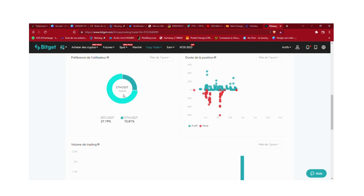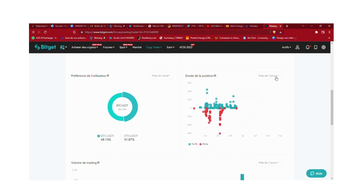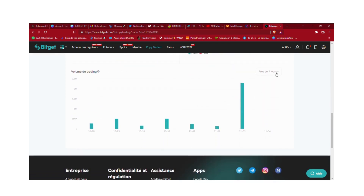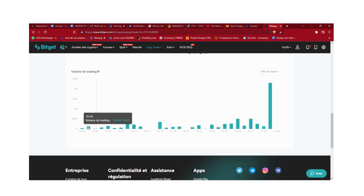On peut voir qu'il fait beaucoup sur le BTC et le ETH. Sur un mois, en moyenne c'est moitié BTC, moitié ETH. Au niveau des durées de position, on regarde les pertes et profits sur un mois, c'est plus judicieux. Il a fait un gros volume de trading, et apparemment le 2 novembre il s'était un peu planté.